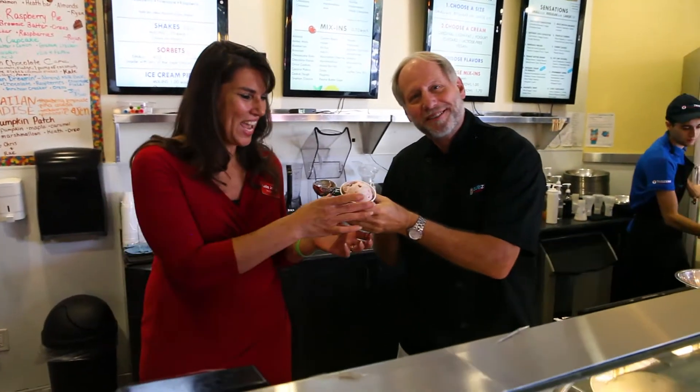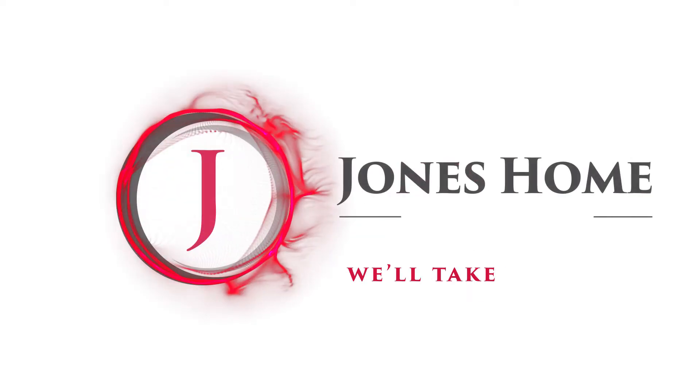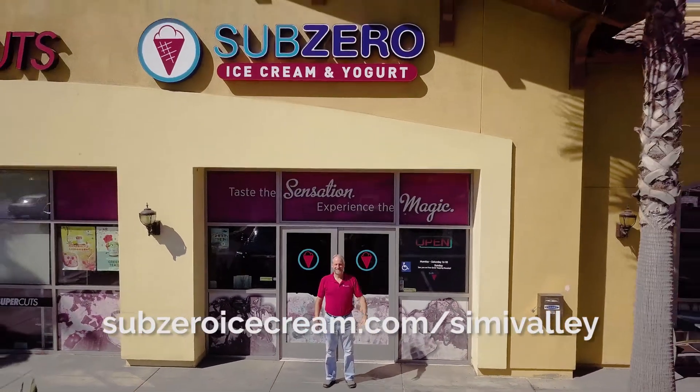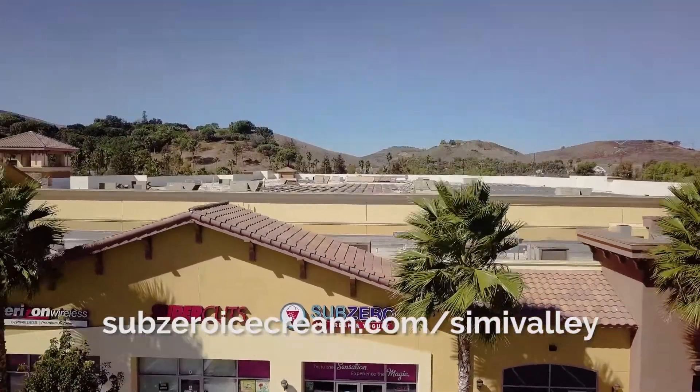If you want to live in Simi Valley near Sub-Zero, check out the link below for houses that are on the market. For more information about how you can have Sub-Zero at your next school assembly or for a private event, or for information on the store, click the link below.